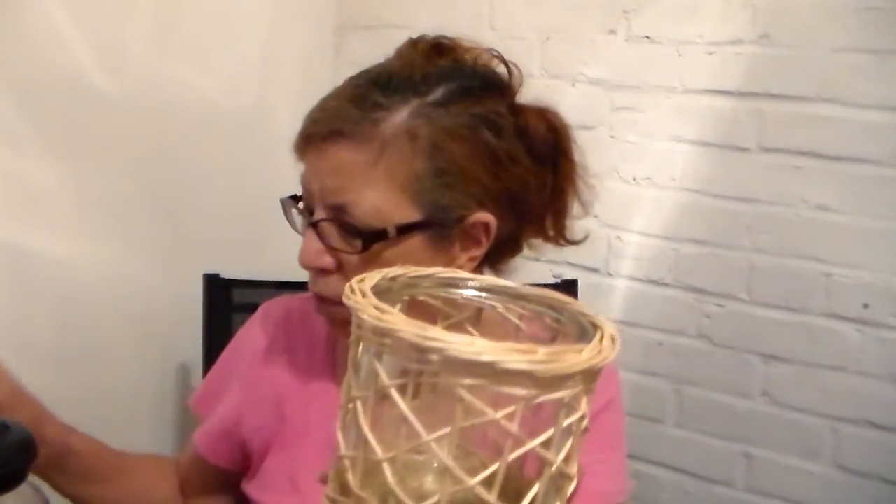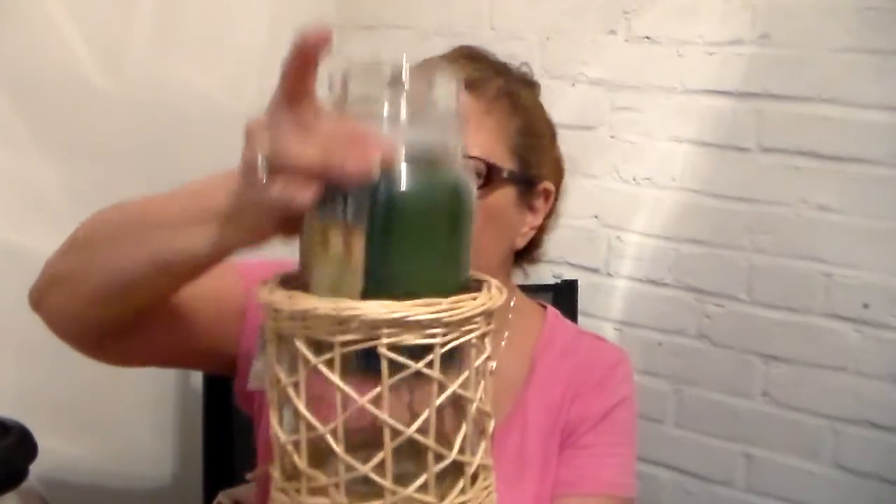I got this jar holder — originally $15 to $16 — for $4.25. It does fit a large jar, but it sticks out a little; a medium jar fits it perfectly. A Bath and Body Works candle does fit it too. It's wicker. I'm not sure if I'll use it as a candle holder, but you could put markers in it for a kid, or put plastic utensils in it on a picnic table so it looks pretty. Or you could just use it for a jar.